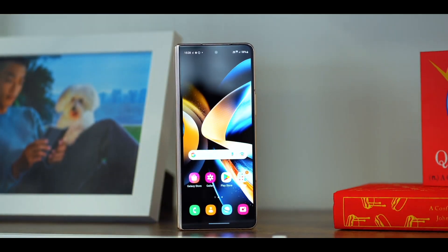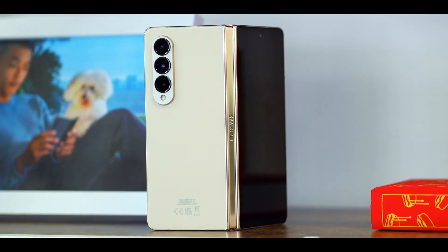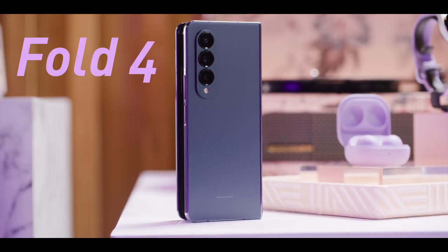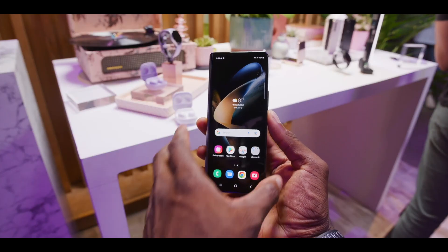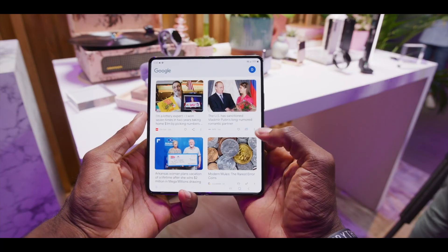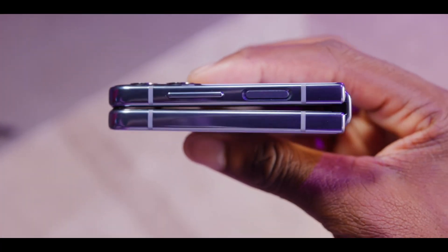Hey, what's up guys, welcome back to another video. Both the foldable devices are right now in a pre-order phase and both are coming with subtle changes inside. One of the biggest issues about Samsung foldable smartphones has been their battery life and charging speed, and Samsung already knows that particular issue and they have addressed it in both the Galaxy Z Fold 4 and the Flip 4.